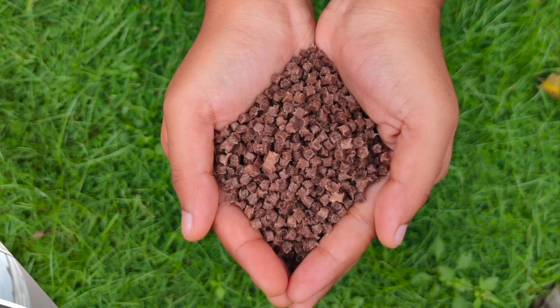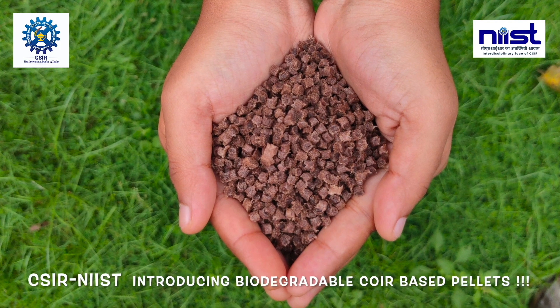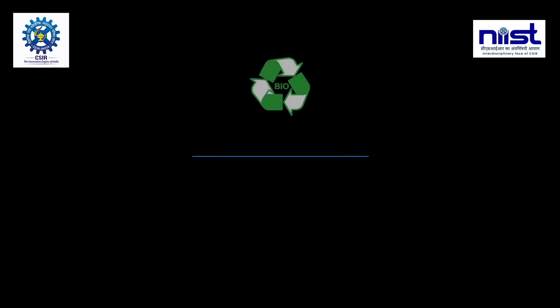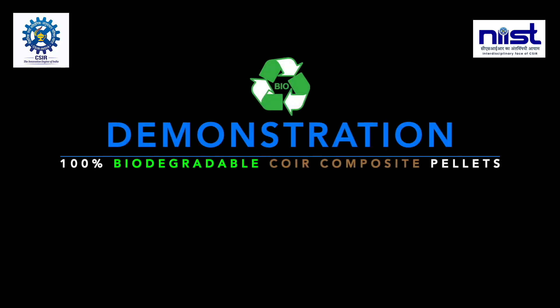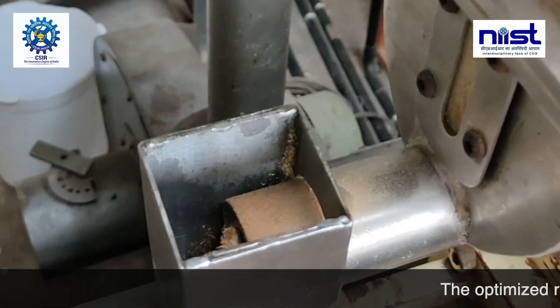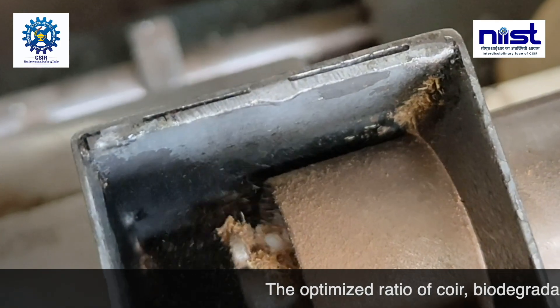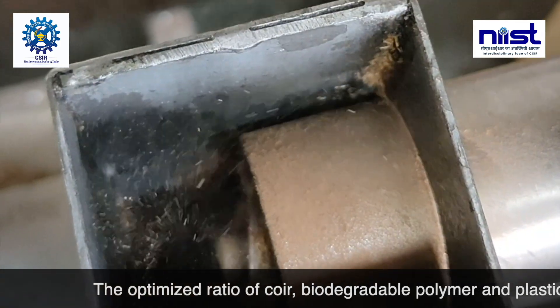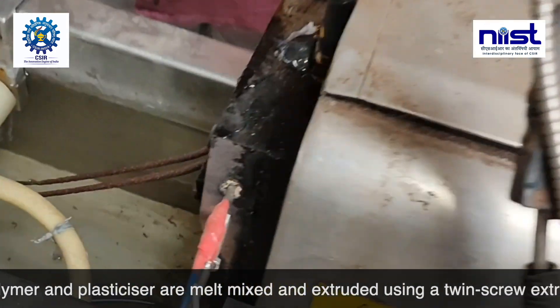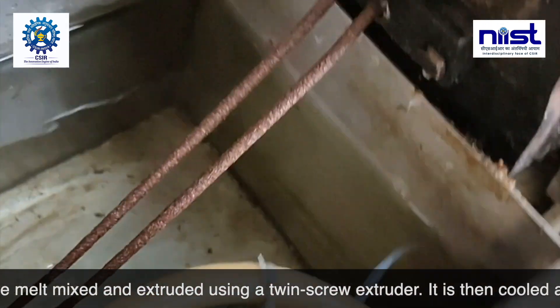The solution is here. CSIR NIST is introducing biodegradable coir-based pellets. The optimized ratio of coir, biodegradable polymer, and plasticizer are melt-mixed and extruded using a twin-screw extruder. It is then cooled and cut into pellets.